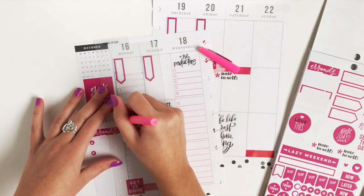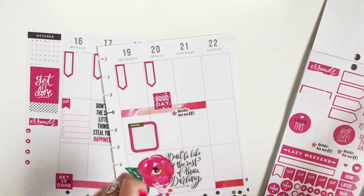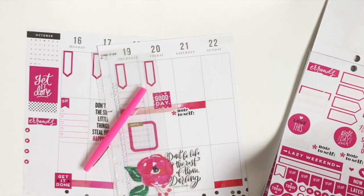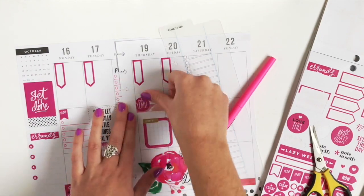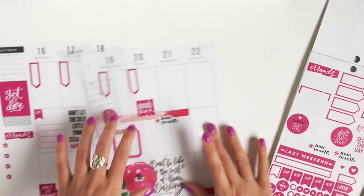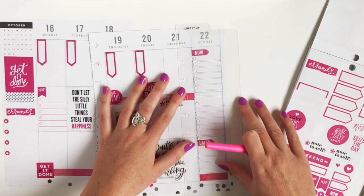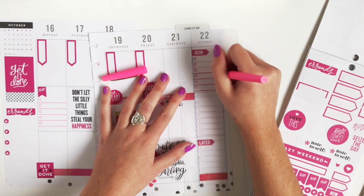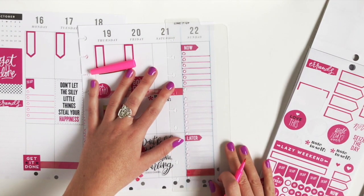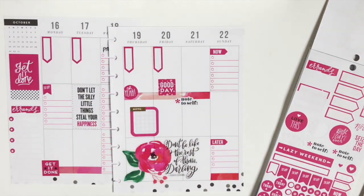Add some checklists to Monday. For Sunday I want to do kind of a now and later list — for now I'm going to do things that I need to do on the weekend, and then for the later section I want to try something different this week and kind of write things that I have upcoming the following week, so I can start pre-planning a little bit for next week.